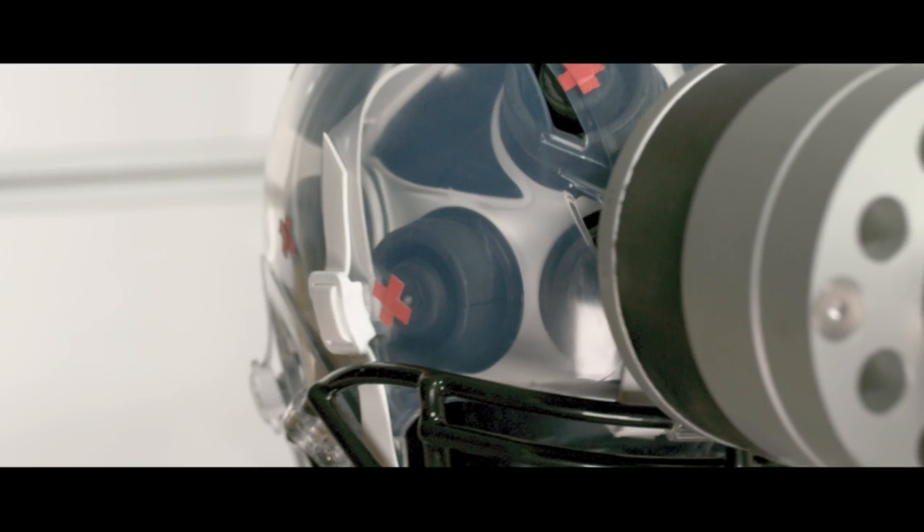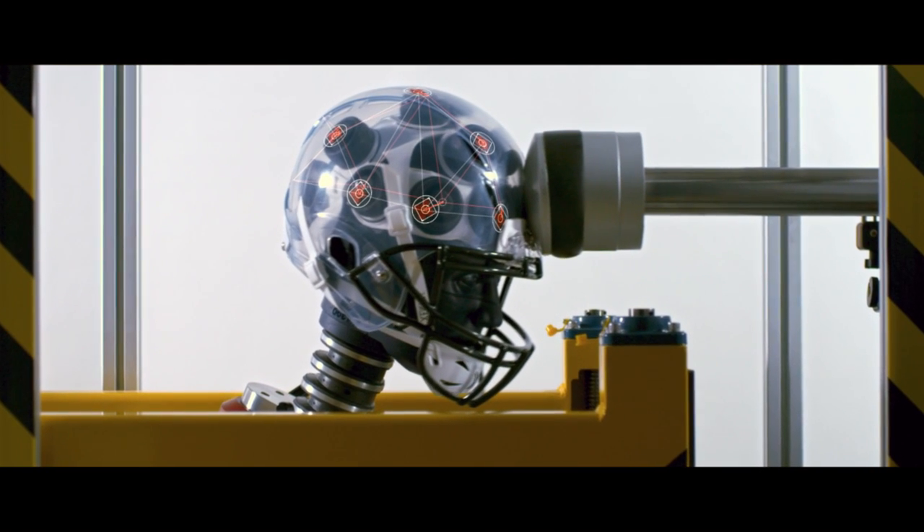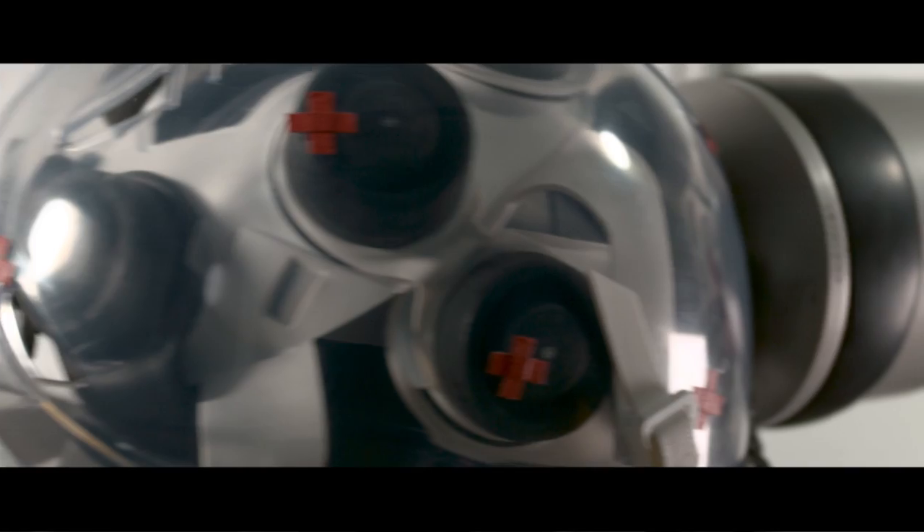The ones that are moving independently of the helmet shell are really indicating absorption of rotational force, and that's really what we're testing with this new type of equipment.